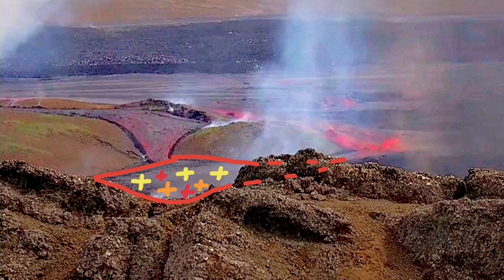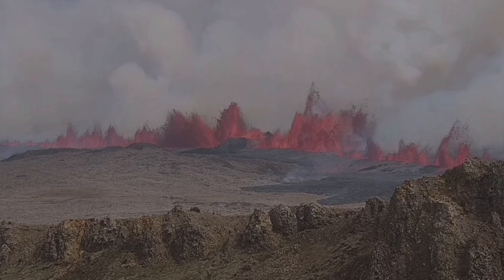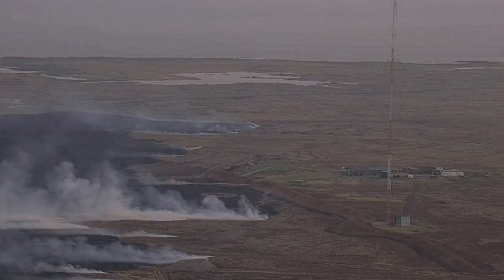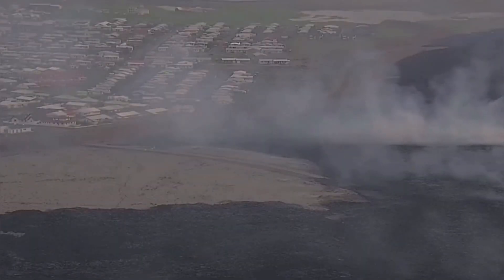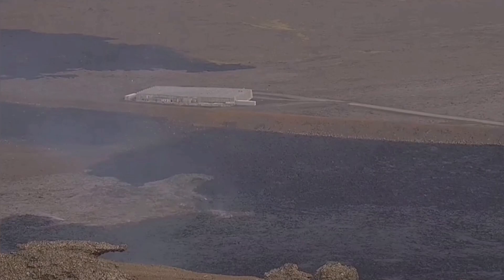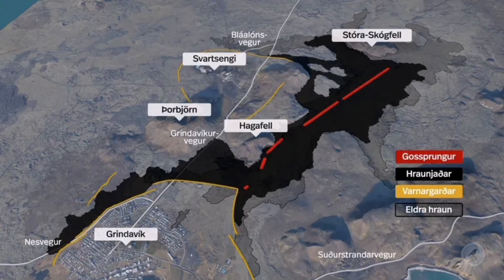Most of the overflow goes toward the right and flows toward the town of Grindavík. The eruption didn't stop in the first few hours. It continued over the remaining part of the day, reached the western part, almost touching the town at the lava defenses. And there was one fissure just near the lava defenses.